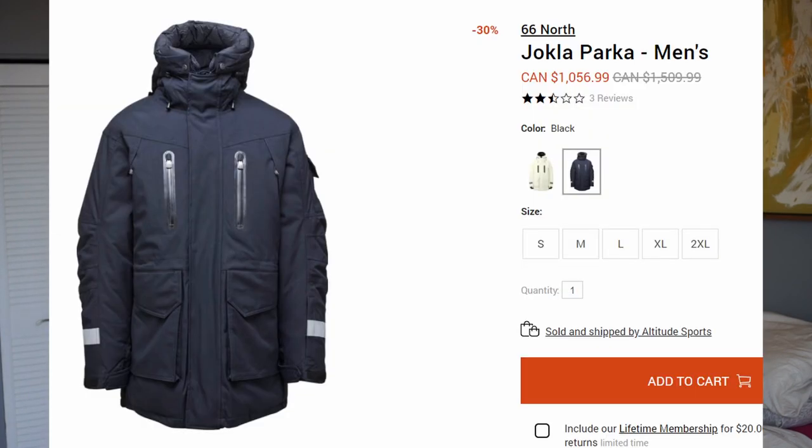That concludes my review of the 66 North Jocla Down Parka. The jacket is currently on sale — when I checked on Altitude Sports it was on sale for just over $1,000, which is a great deal. It does seem to go on sale regularly, so I don't recommend getting it at full price. I think it's pretty easy to pick up at $1,000 on Altitude Sports — just wait for a year-end sale, Black Friday, or Boxing Day. I definitely recommend picking up this jacket. It's extremely warm — by far the warmest jacket I've ever worn. If you live somewhere up north where it gets very cold and you spend time doing photography, walking a dog, waiting for a bus, or anything static, and you consistently get below minus 20, I definitely recommend it. If you do have this jacket, write some comments below — do you feel air leaks coming in from the zipper or not?